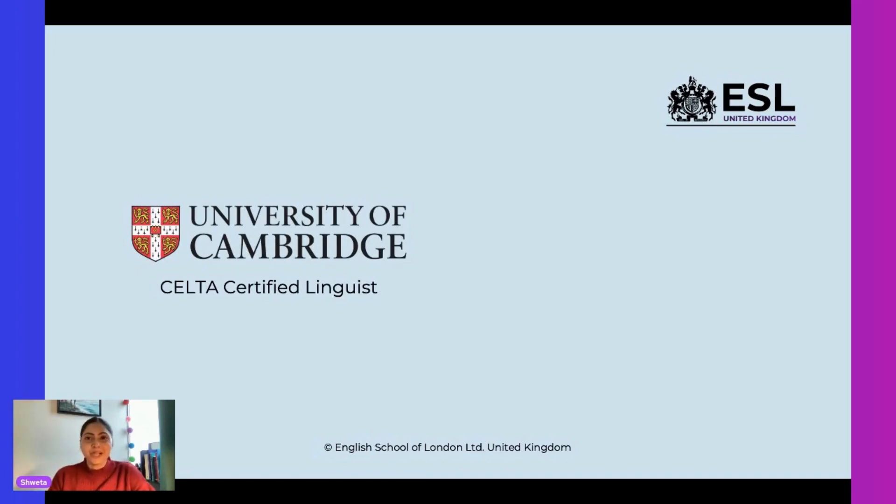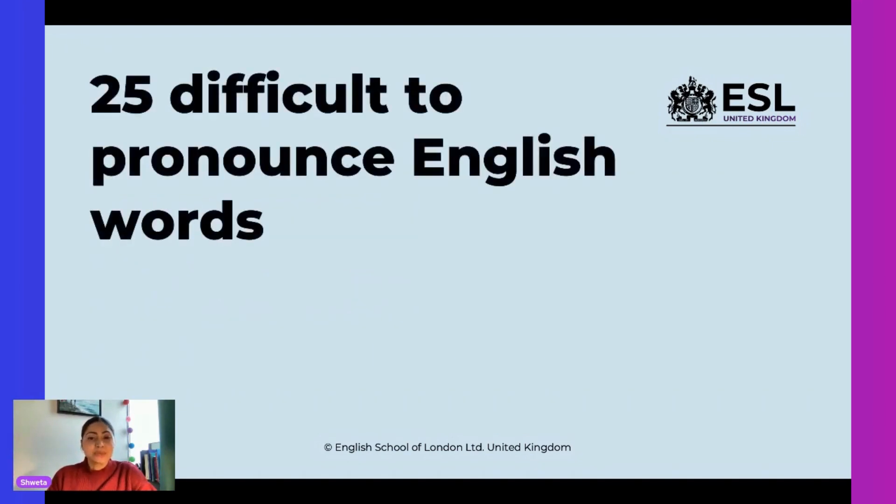Hello everyone, I'm Shweta. I'm a certified linguist from the University of Cambridge and an English teacher at the English School of London. Today I'm here to do another interesting lesson with all of you, and the lesson is called '25 Difficult to Pronounce English Words.'